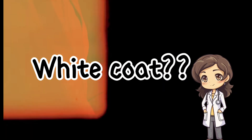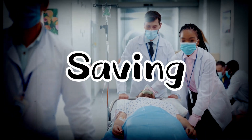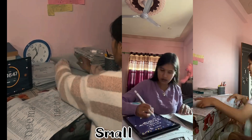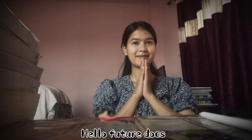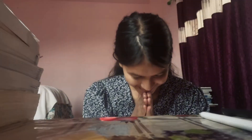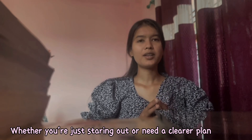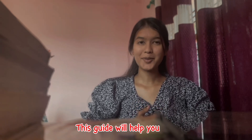Dreaming of that white coat? Craving the adrenaline rush of saving lives? Well, it all starts with the challenge of attending that medical entrance examination. Hello, future doctors, welcome to my channel! Today I'm breaking down how to prepare for this licensing exam from scratch, whether you are just starting out or need a clear plan — this guide will help you. Stick around.